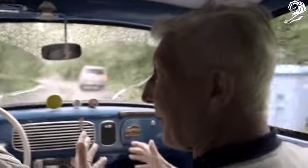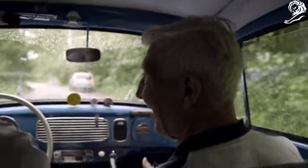It's a great experience to be driven in my own car after so many years.